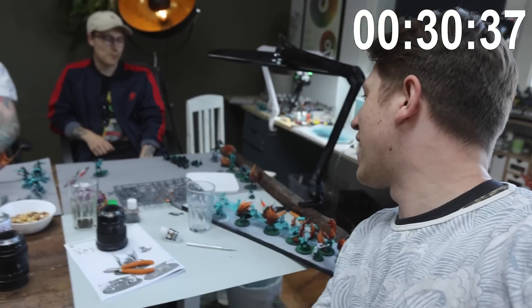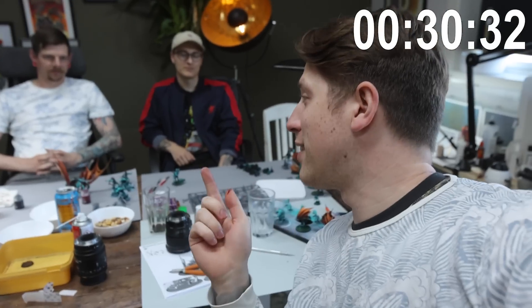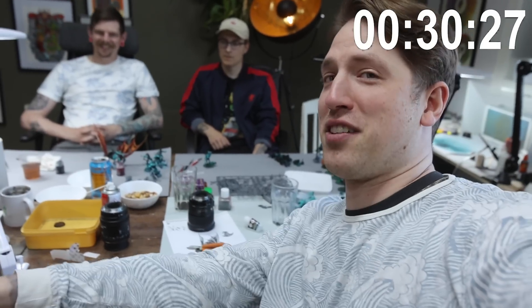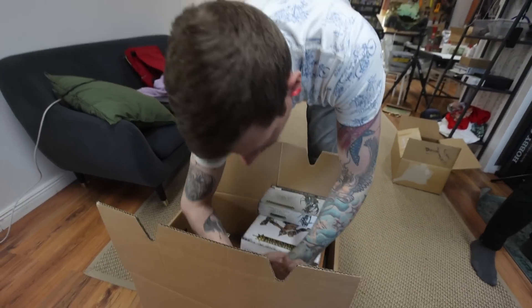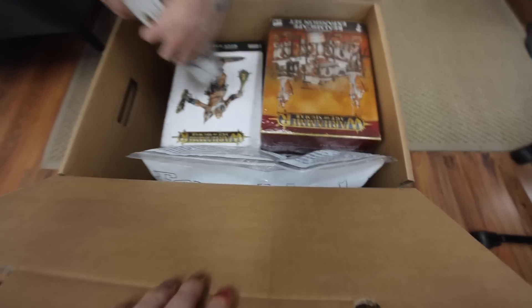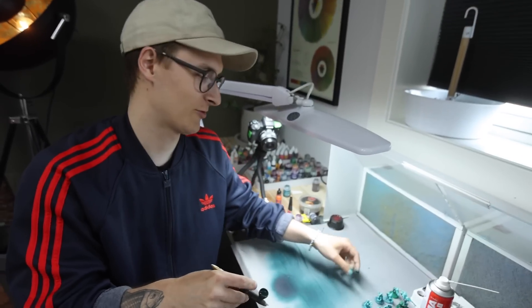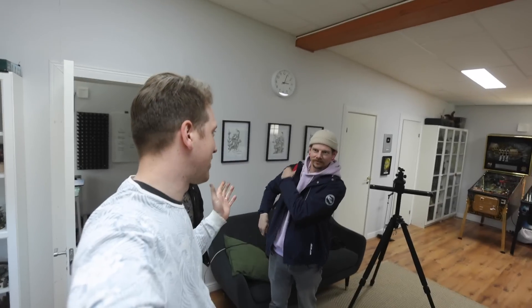I feel like we kind of overestimated how much we would actually be able to finish, but I've had a lot of fun. And you've got an almost playable army and all of the boxes over there. Are you gonna fit everything in the box on the flight? I think so — barely. Nice meeting you, man. Yeah, you too. And we'll send you the army at the end of the week. Sounds good. Good night.